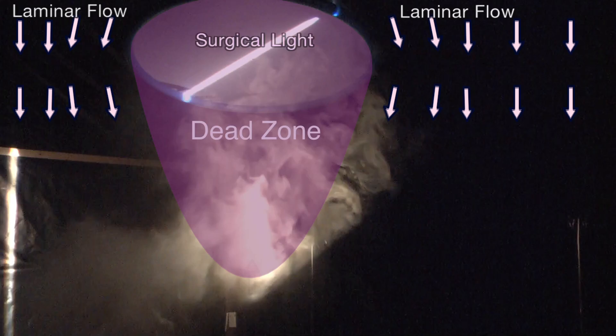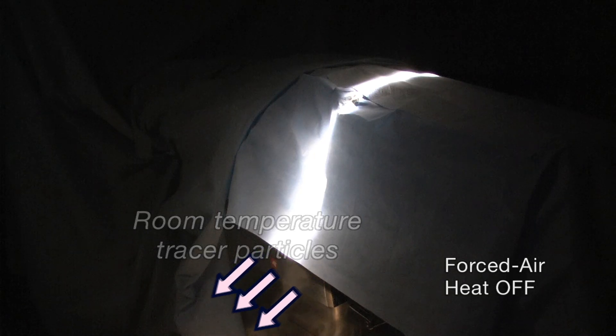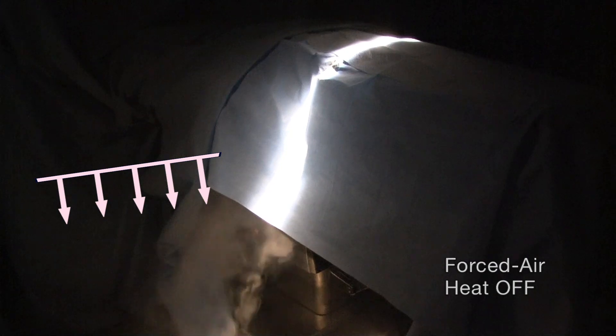Next, we look at the highly synergistic combination of waste heat and the obstruction caused by a surgical light. The light creates a dead zone — the space under the light that is shielded from the ventilation airflow. In this experiment, a forced air blanket is under the surgical drape and is venting the waste air toward the floor. Visible tracer particles have been added. With the heater turned off, the room temperature waste air is safely forced away from the table and out the wall vents. This is exactly the way an operating room ventilation system is supposed to work. No tracer particles can be seen above the table, even in the dead zone under the light.